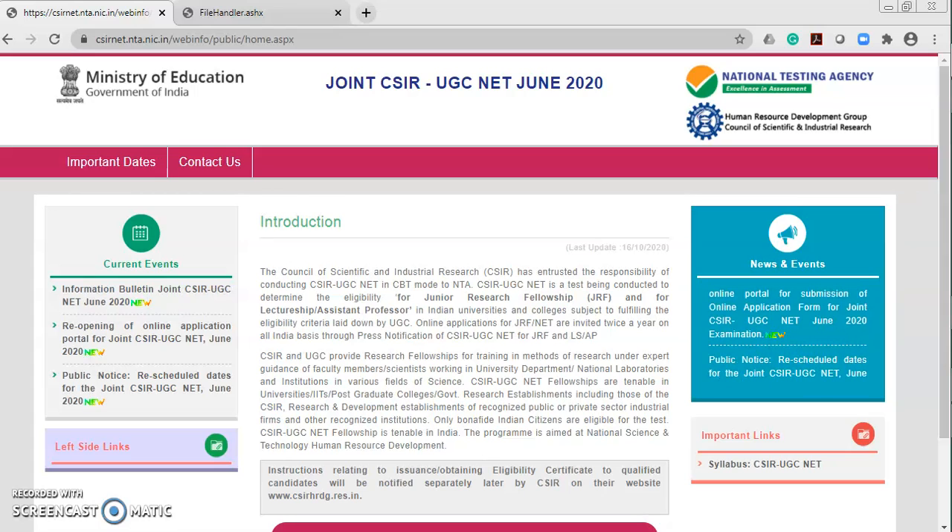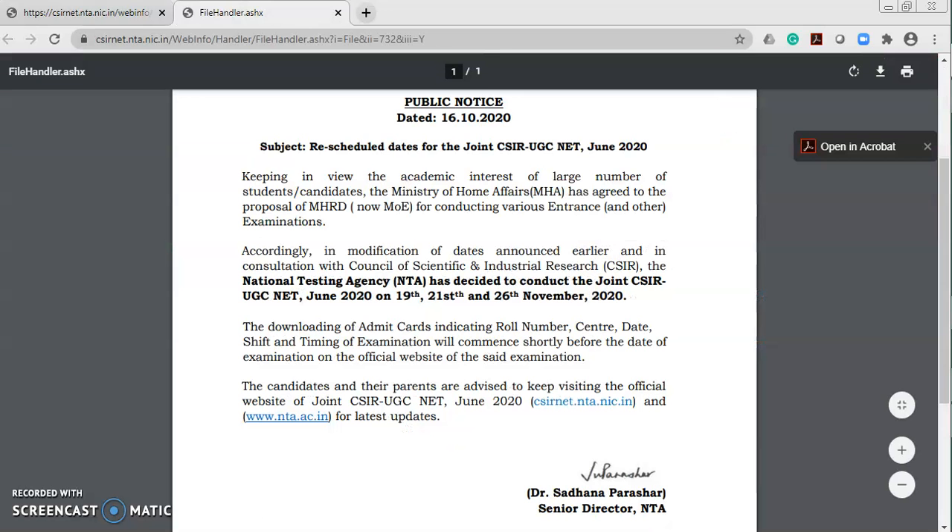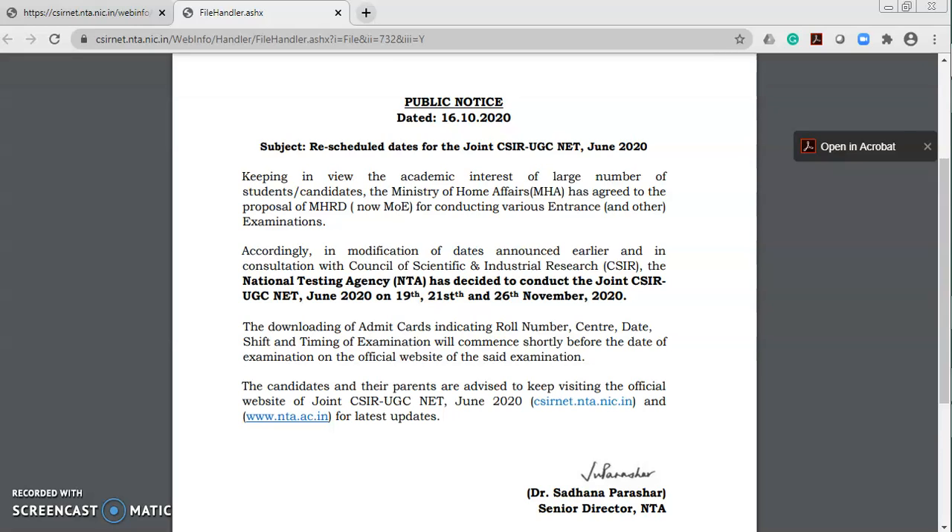You can see that the residual date has changed. Previously, the schedule for the CSIR NET exam was 11th and 12th November, but that has now also been changed. The residual date for the joint CSIR UGC NET June 2020 has been revised, keeping in view the academic interest of a large number of students and candidates.